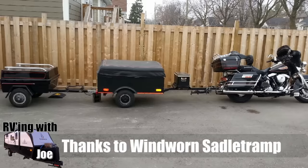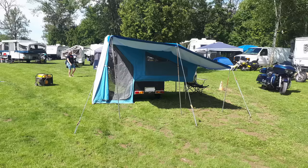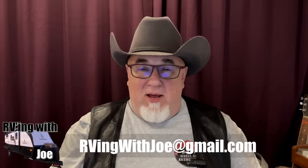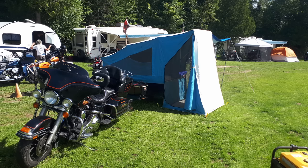Thanks to Wind Worn Saddle Tramp for sending in this Moto Turducken. This is the second motorcycle Turducken I've seen — I'm guessing I'm going to see more, so send them my way. Remember, you can send me any photos of these various RV rigs or crazy things you're seeing on the road — send them to me at rvingwithjoe@gmail.com. Please send me your emails. I read them all. I try to reply to everybody I can, and I'll try to include your picture in one of these videos. You can see Mr. Saddle Tramp has made great use of his motorcycle Turducken.